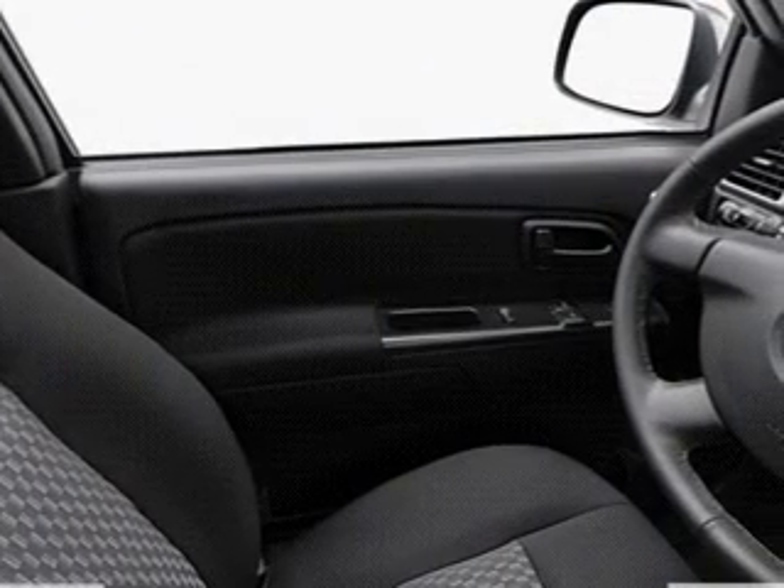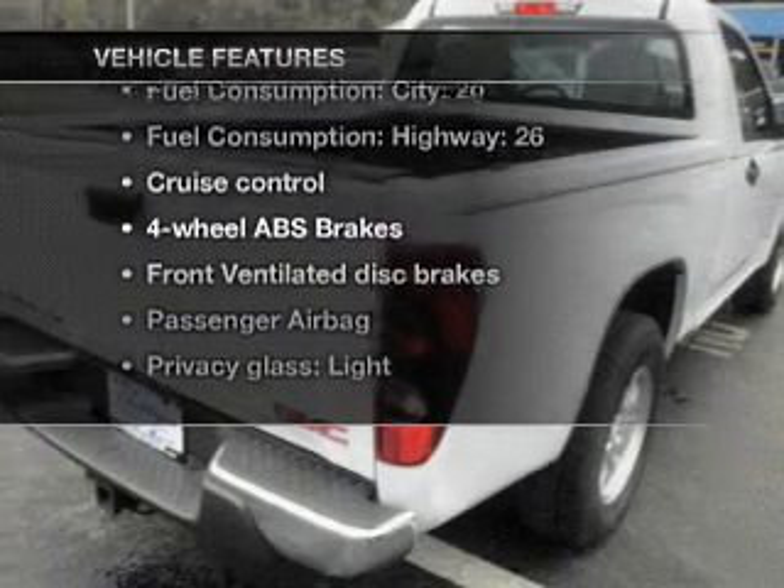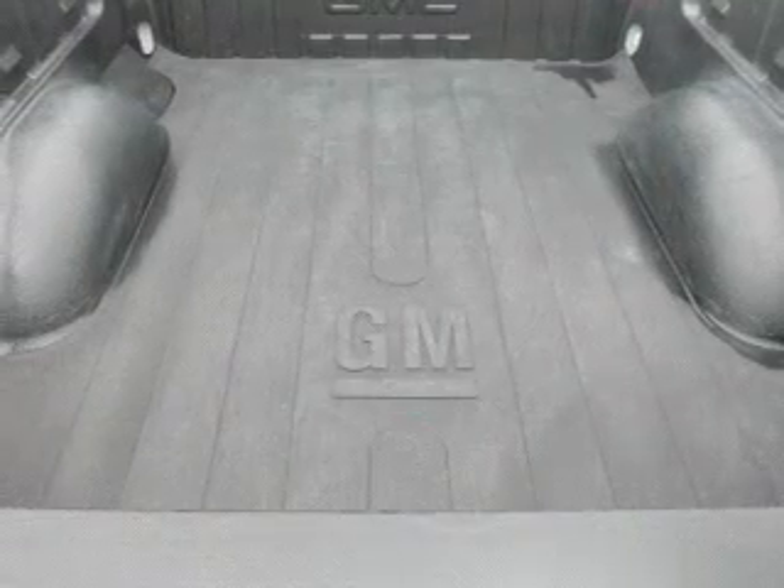Anti-lock brakes help you bring your vehicle to a safe stop. Plus, enjoy these notable features that are included in this vehicle: air conditioning, power steering, cruise control, an AM-FM stereo, and an adjustable tilt steering wheel.